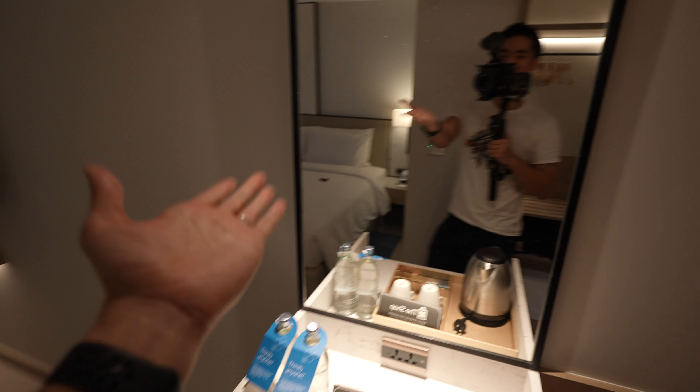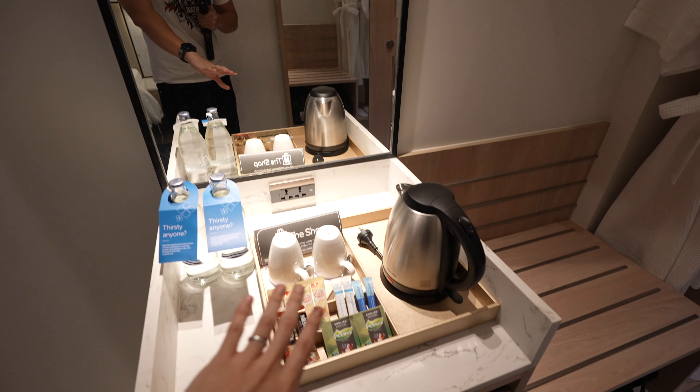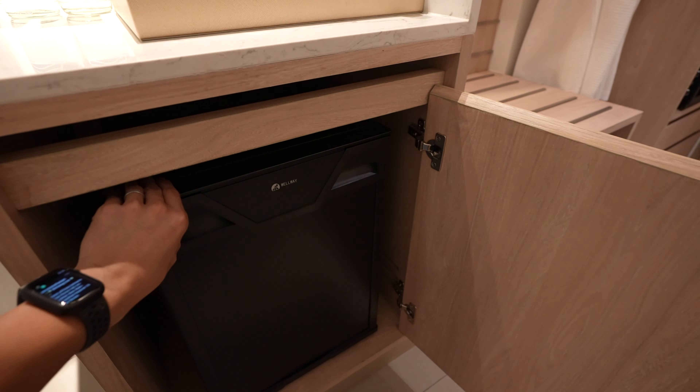We've got another mirror — you can check out yourself fully inside this room — and this is where you can make your drinks, and at the bottom is the minibar.